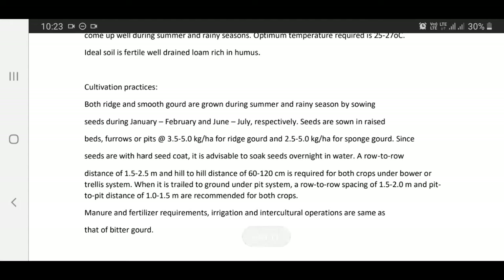Cultivation practices: Both ridge gourd and sponge gourd are grown during summer and rainy season by sowing seeds during January-February and June-July respectively. Seeds are sown in raised beds. Seed rate is 2.5 kg per hectare for ridge gourd and 2.5 kg per hectare for sponge gourd.